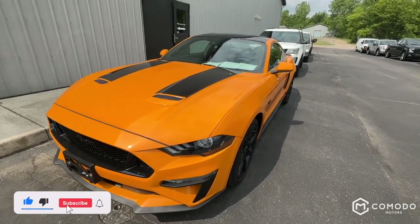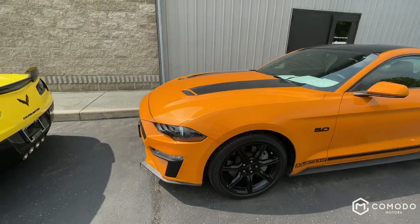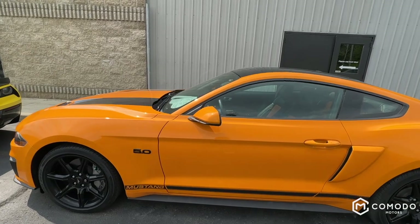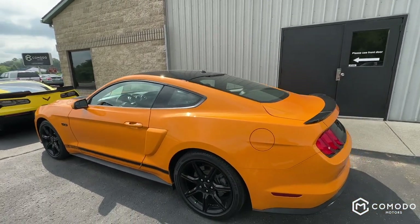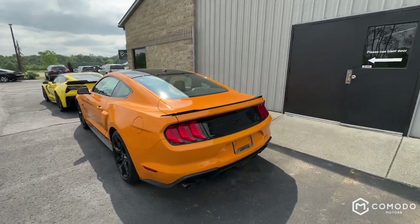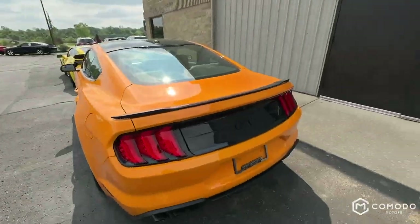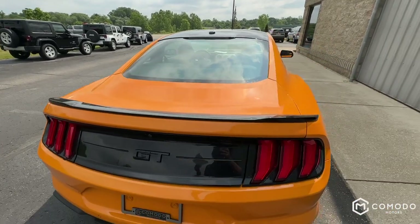This is truthfully one of my favorite cars on the lot right now. It's a 2019 Mustang GT coupe. It's in this beautiful orange — 'Fury' is what the color is called. I didn't memorize that, I have the window sticker — I'm cheating. But there's a lot to know about this car. It's a six-speed manual.